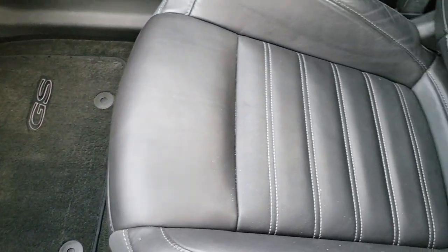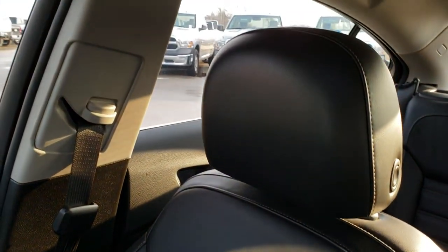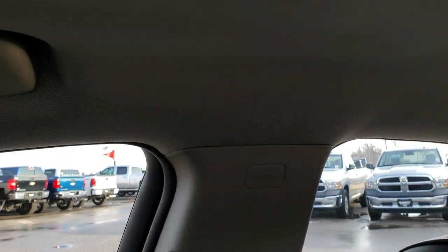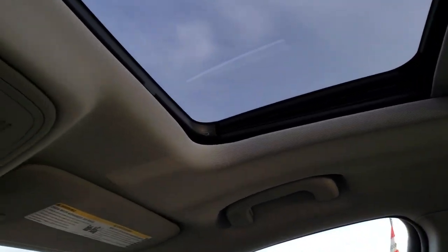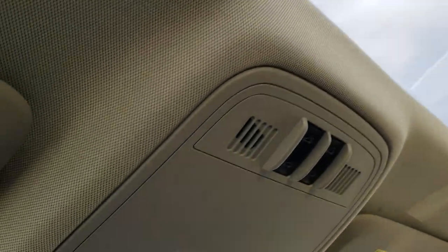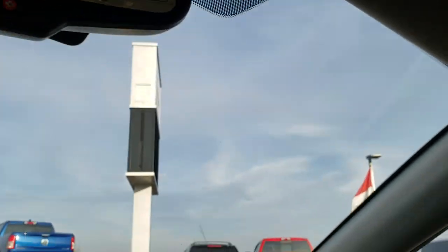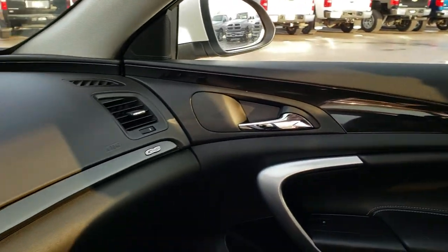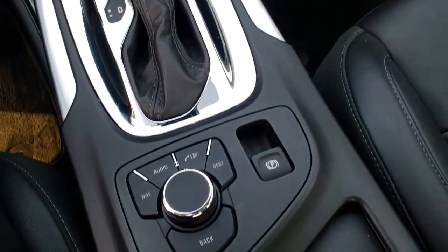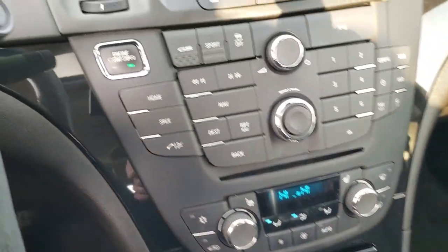Passenger seat and floor mat are very clean as well — no rips or tears. It does have side curtain airbags, and the headliner is in excellent condition. It does have a power sunroof, HomeLink, and OnStar capabilities in the mirror.